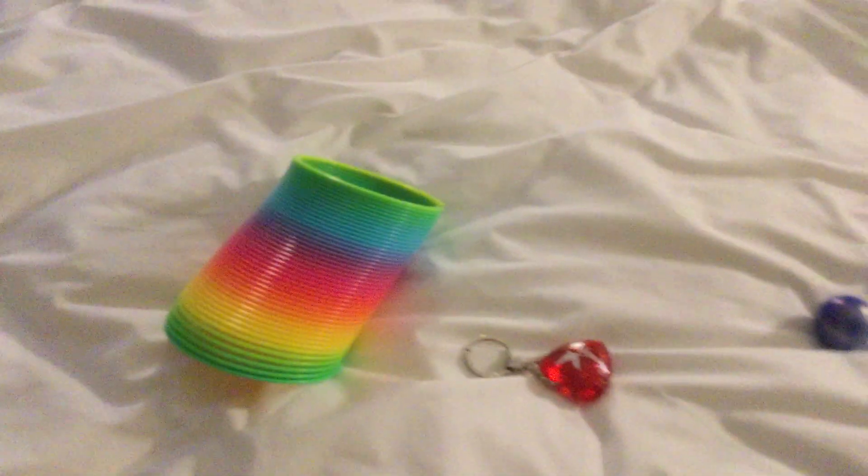Hi guys, welcome back to another video! Today I'm going to be taking a look at basically three things I got from the shop today. They're so good! The first one is a slinky — it makes a very nice sound.